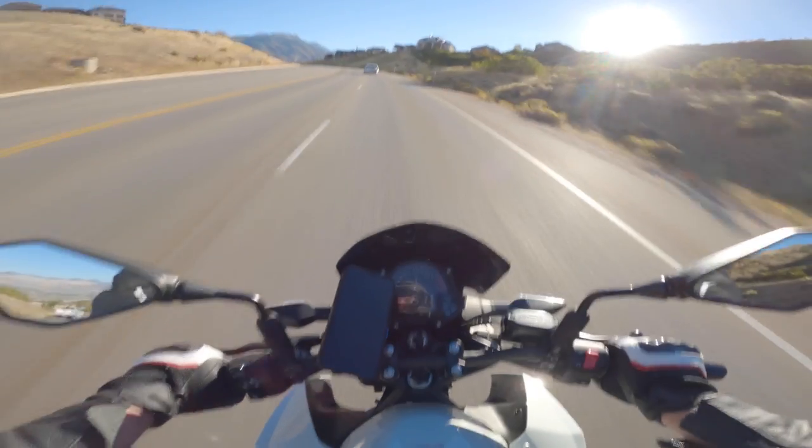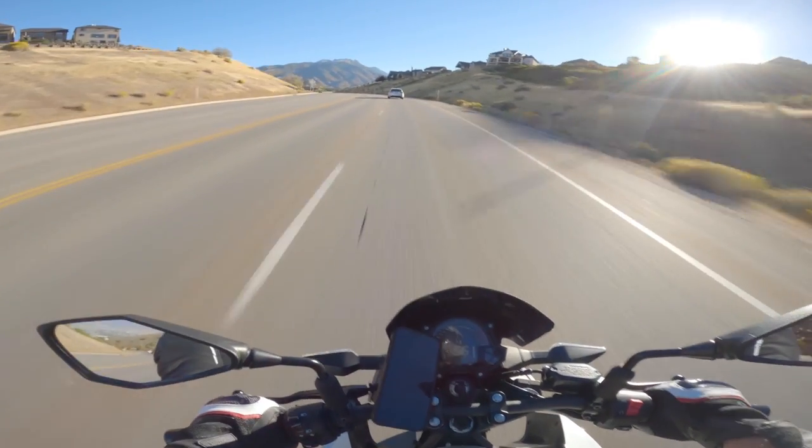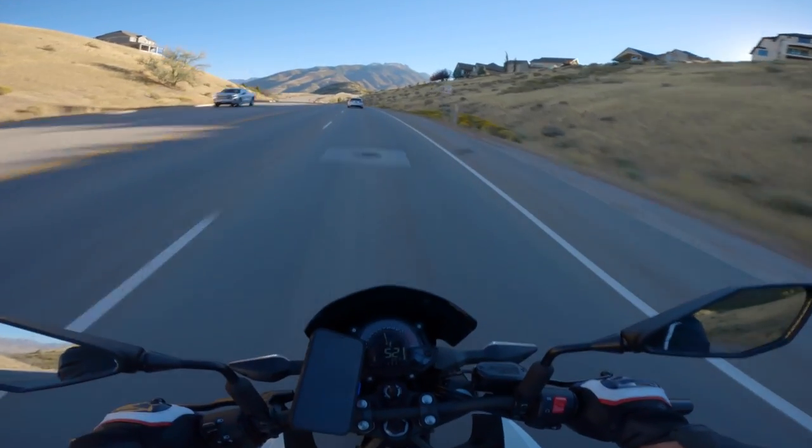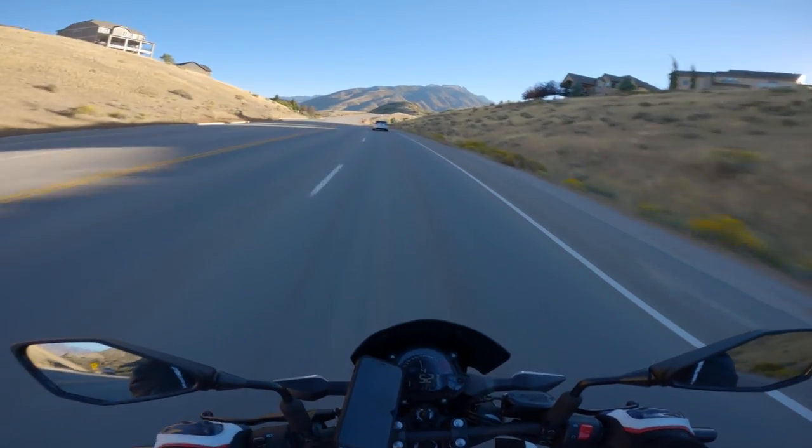This is a pretty steep hill, and in fourth gear at around 7,000 RPM it's got power to get up it — plenty of power.